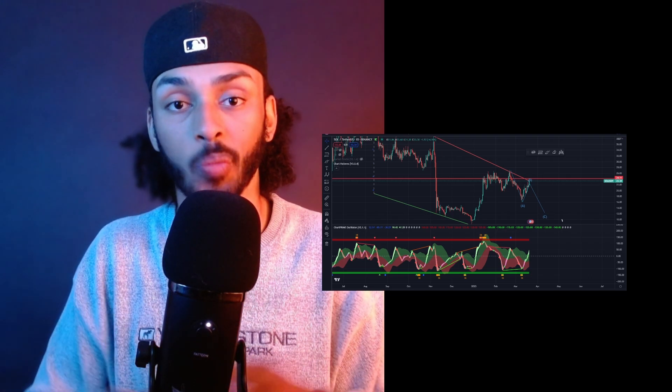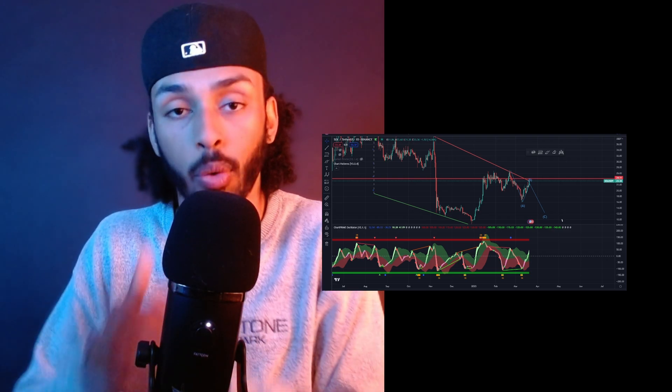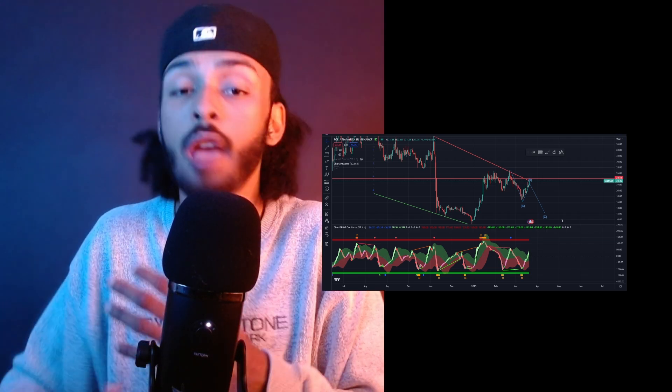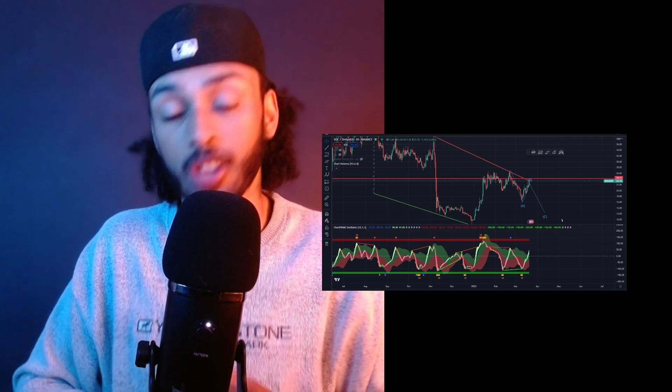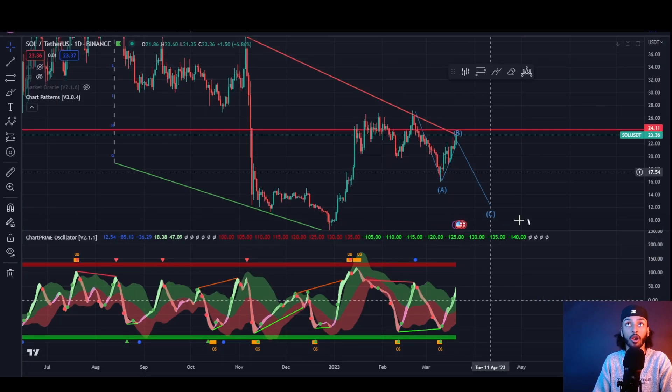What is going on my friends and welcome back to another video on the channel. In today's video we are going over Solana as its price is at a massive point of liquidity that I believe will be crucial not only for the next few days but possibly even the next few weeks. With that said, let's get straight into it.